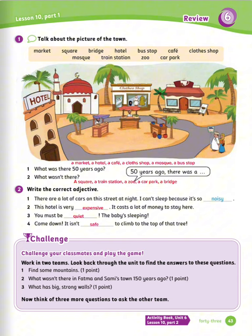Now let's move to the challenge. Challenge your classmates and play the game. Work in two teams. Look back through the unit to find the answers to these questions. Number one: find some mountains — the mountains are on page 32. Number two: what wasn't there in Fatima and Sammy's town 150 years ago? A zoo and a shopping mall. Number three: what has big, strong walls? Jabrin Castle.